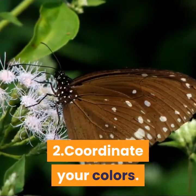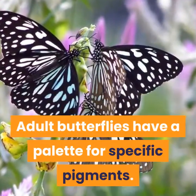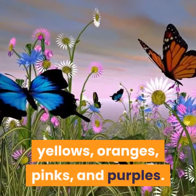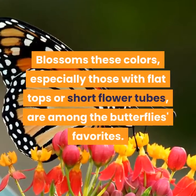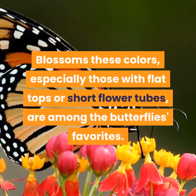Step 2: Coordinate Your Colors. Adult butterflies have a palette for specific pigments. These winged wonders appreciate reds, yellows, oranges, pinks, and purples. Blossoms of these colors, especially those with flat tops or short flower tubes, are among the butterflies' favorites.